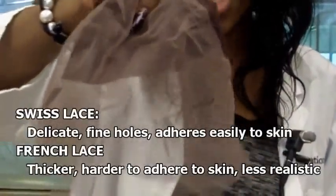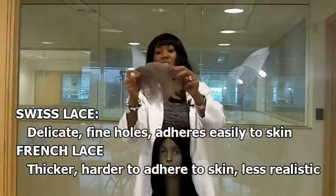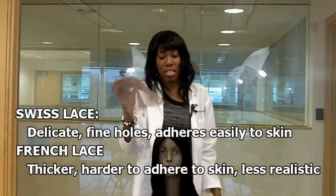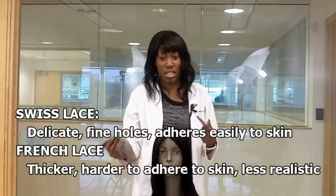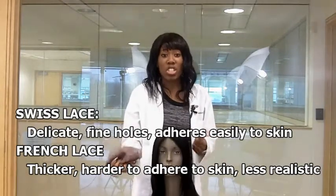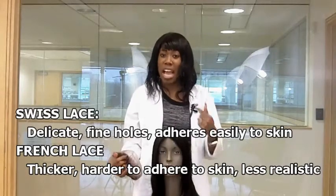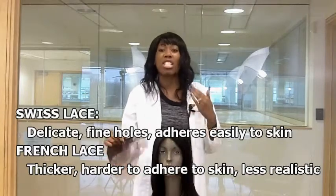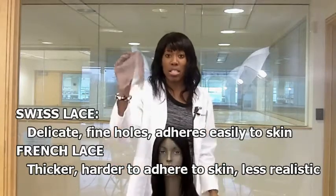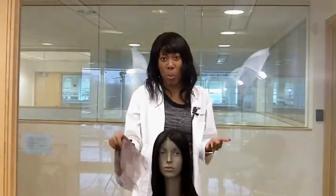Now I'm going to tell you the difference between Swiss and French lace. Swiss lace is a delicate type of lace — it has fine holes and it's easy to adhere to the scalp. French lace is thicker, it has bigger holes, and it's not as easy to adhere to the scalp. French lace is not as realistic. If you're going for a realistic look, you want Swiss lace. French lace is more what you see in the hair store with synthetic wigs.